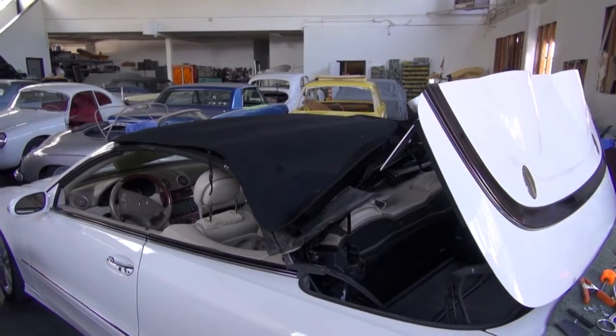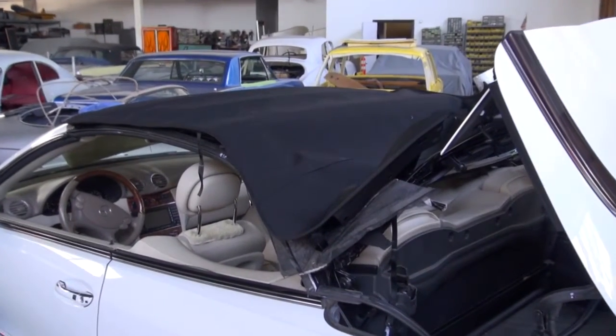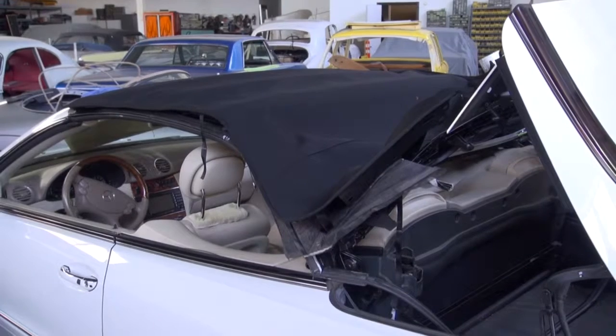This is in here for a few days. The new top is on — back to the customer, good as new. Thank you for watching.